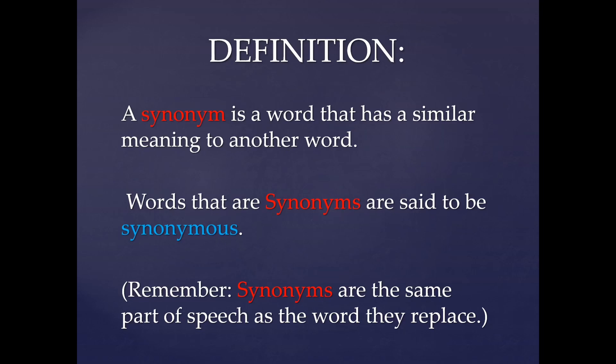A synonym is a word that has a similar meaning to another word. For example, if we take the word 'help', you can also write 'assist' in place of the word help. Or, if you take the word 'big', you can write 'huge' instead of writing big.